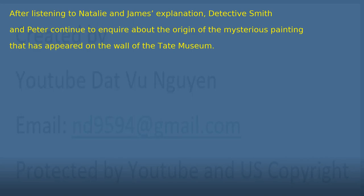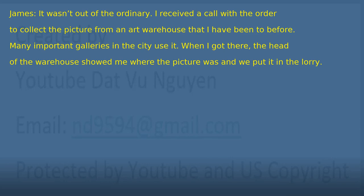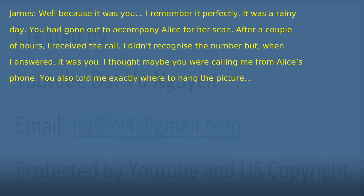Chapter 15: The Mysterious Call. Detective Smith and Peter continue to inquire about the origin of the mysterious painting. 'Where did you go to collect the picture?' 'It wasn't out of the ordinary. I received a call with the order to collect the picture from an art warehouse that I have been to before. Many important galleries in the city use it. When I got there, the head of the warehouse showed me where the picture was and we put it in the lorry.' 'There wasn't anyone else at the warehouse?' 'No, only the picture.' 'Wait a moment, James. I'm the only person who tells you where to go and get the new works of art. But I didn't send you to get this painting. Why did you pay attention to that call?' 'Well, because it was you. I remember it perfectly. It was a rainy day. You had gone out to accompany Alice for her scan. After a couple of hours, I received the call. I didn't recognize the number but, when I answered, it was you. I thought maybe you were calling me from Alice's phone. You also told me exactly where to hang the picture.' 'James, I didn't make any call on that day.'